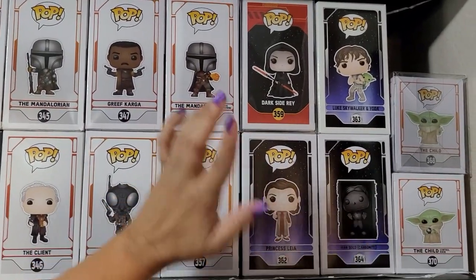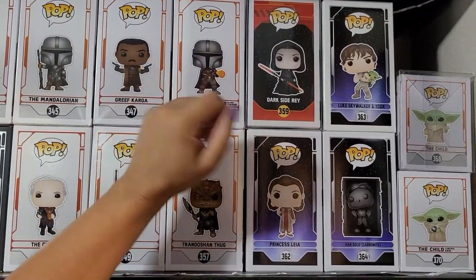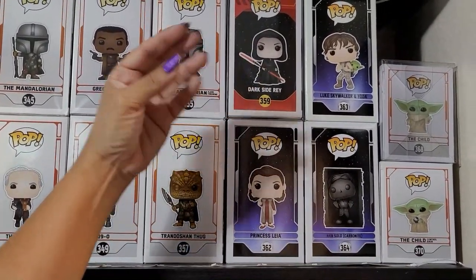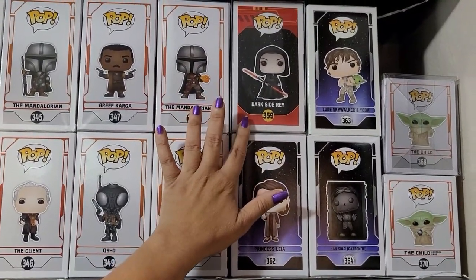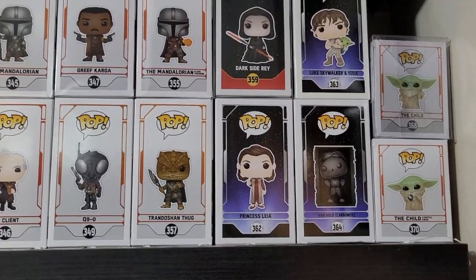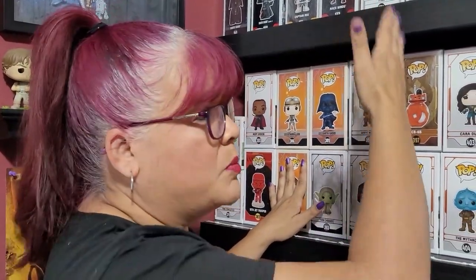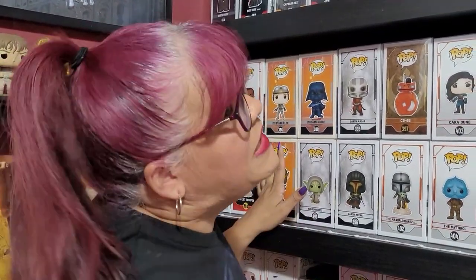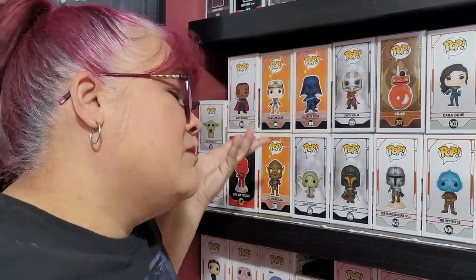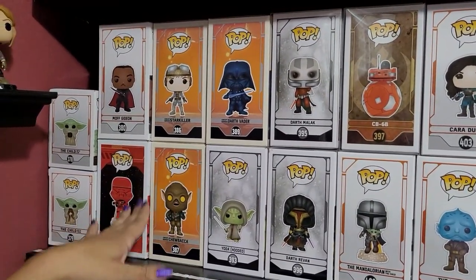We also have the 40th anniversary of Empire Strikes Back, and a couple of Grogu coming down to the third line. We are really running out of room — before, the boxes were facing forward and nothing fit. We saw a couple of videos of other collectors putting them sideways, and Em convinced me we needed the space. So we switched them. We also have some of the concept series — Starkiller, Chewbacca looking very different than I've ever seen him.